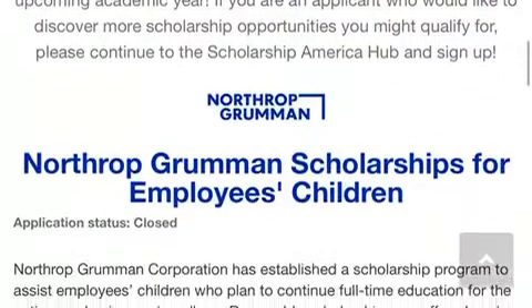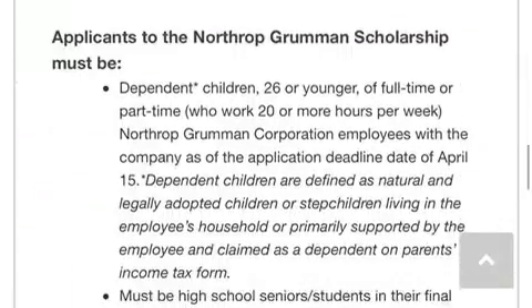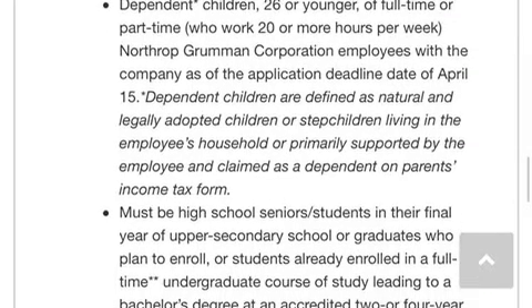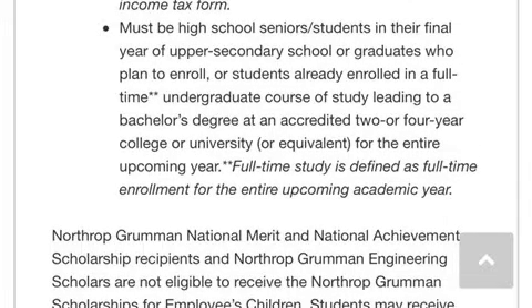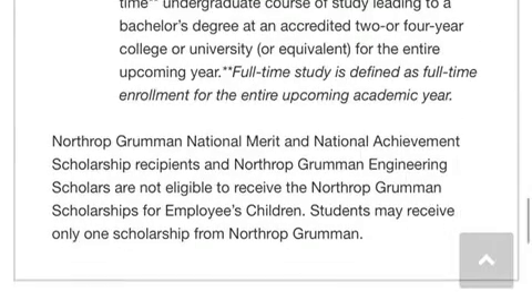The second scholarship is for the children of employees. Looking at eligibility, you must be a dependent 26 years or younger. You'll have to be a high school senior or in your final year, and you must be going for your undergraduate studies.